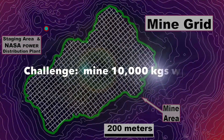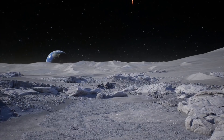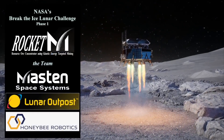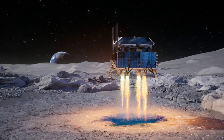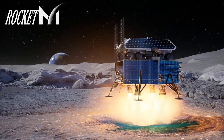NASA's challenge to our team: recover a minimum 10,000 kilograms of water. Let's go to the moon! Our team — Masten Space Systems, Lunar Outpost, and Honey Bee Robotics — have put together a complete package to accomplish NASA's mission and to address technology gaps.